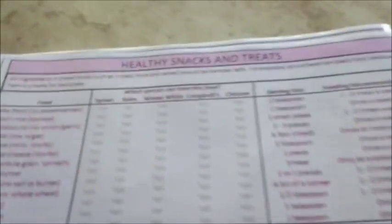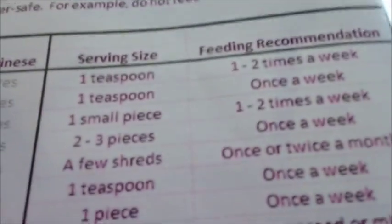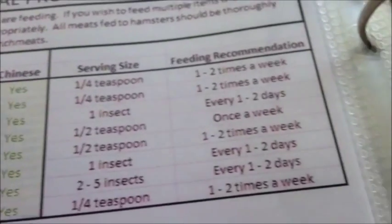Other safe foods listed include acorns, cheese, starfruit, and broccoli. This is actually my favorite page - it says healthy snacks and treats, showing things like baby food with serving sizes for Syrians, Robos, Winter Whites, Campbells, and Chinese hamsters - one teaspoon, one to two times a week for all of these. Dangerous foods like avocado and chocolate are also noted. Meats and animal protein such as beef are a yes - one fourth teaspoon, one to two times a week. Fruits follow the same guidelines. Legumes, nuts and seeds are covered too - the seeds section is very handy. Chia seeds: yes, seven to ten seeds a day.